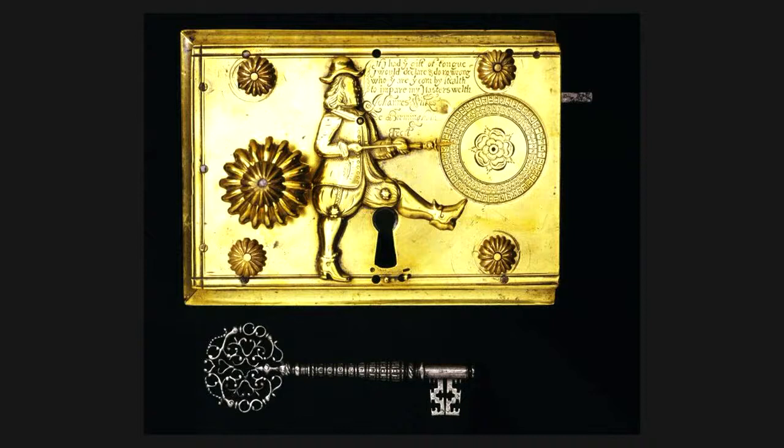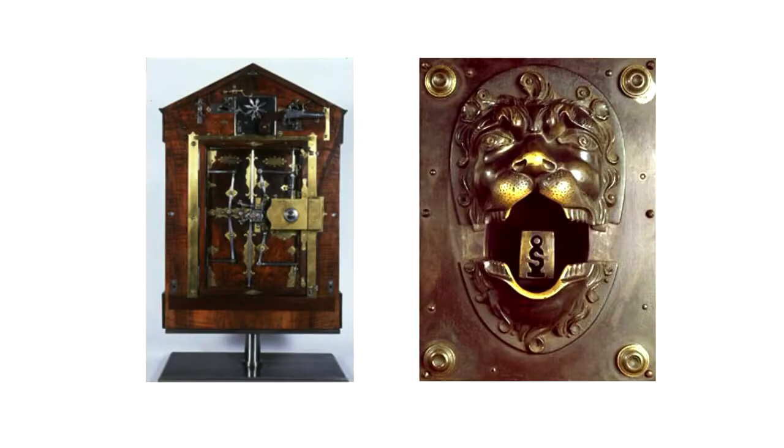Some locks would employ a slightly more persuasive way of trying to deter people. These two locks have to be my favorite. The lion lock on the right will clamp down on your hand if you try picking it, because the keyhole is right in there. And the one on the left has a small pistol embedded in the top right corner. So these are kind of like honeypots — they try to trick you, but it's really hard to see the pistol in the corner. Somebody would make a lock, somebody would pick it, then somebody would make a better lock, and somebody would pick that. Locks became more and more sophisticated until we reached the era they called perfect security.